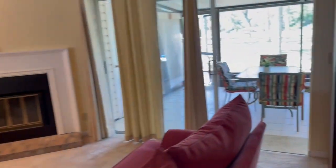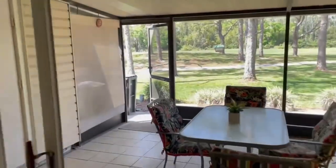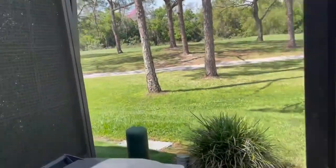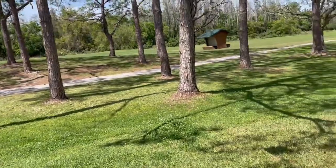You can move right into this cozy townhome because it's furnished. A spacious dining room and family room with fireplace greets you, perfect for those chilly nights.